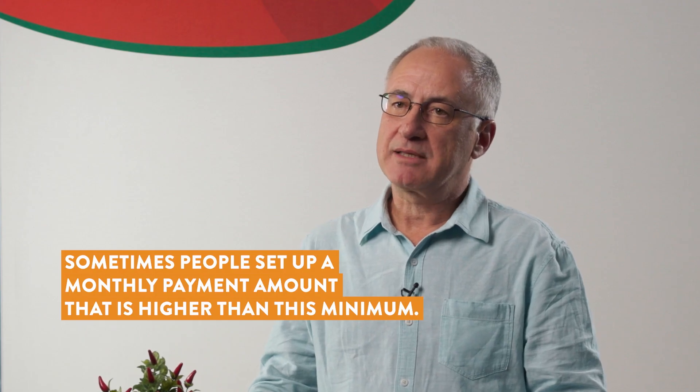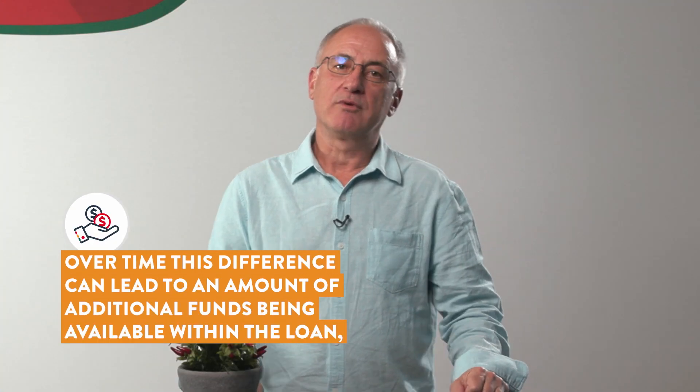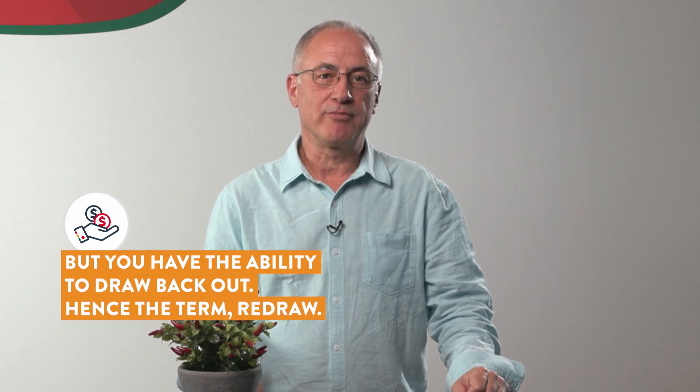Sometimes people set up a monthly payment amount that is higher than this minimum. Over time this difference can lead to an amount of additional funds being available within the loan that you have the ability to draw back out.